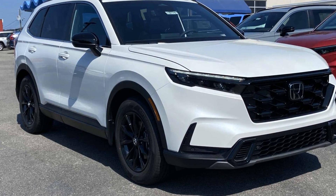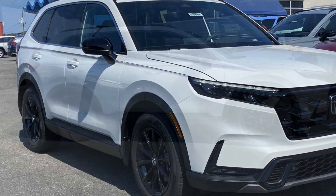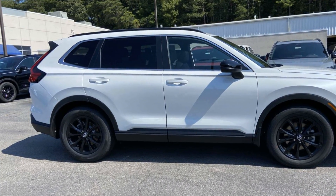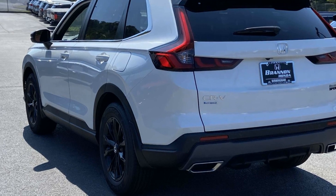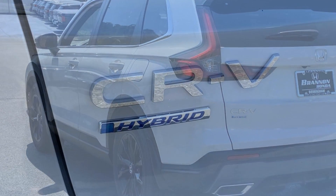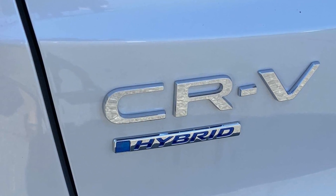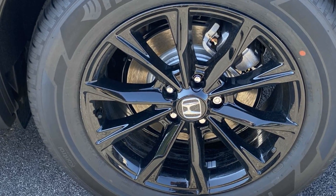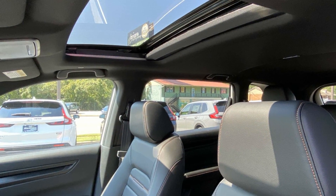2025 Honda CR-V Hybrid. This SUV offers space as well as power and performance. It checks off in-demand features which offer more convenience, such as Lane Keeping Assist, Side View Mirrors with Turn Signals, Lane Departure Warning, Satellite Radio, Multi-Zone Air Conditioning, Blind Spot Monitor, Heated Side View Mirrors, Leather Seats, Moon Roof, Backup Camera, Memory Seat, Tinted Windows, Power Driver Seat, Power Passenger Seat, and Pass-Through Rear Seat.